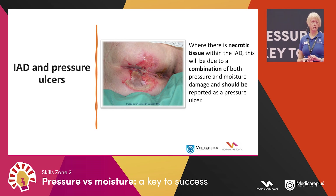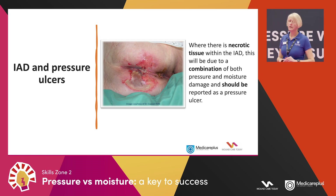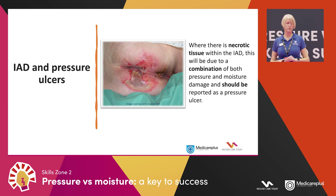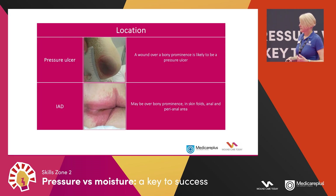If you see necrotic tissue — dead tissue — with an IAD, it's extremely unlikely to be due to the IAD alone; it usually means you have a combination of both pressure and moisture in the same area. In that case, the NHS Improvement recommendation is that you report on the pressure element only — you don't need to report on both.